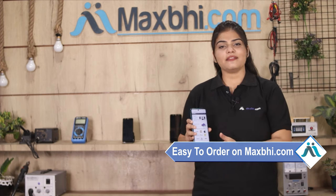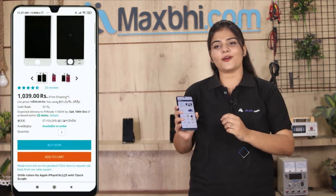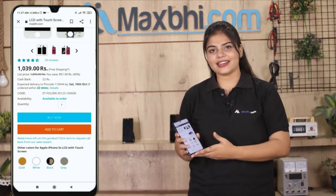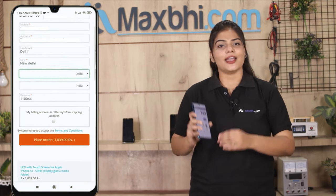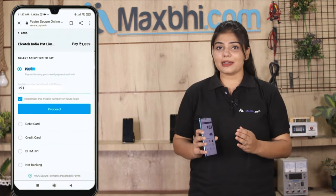Ordering from MaxBee.com is very easy and simple. Go to our website MaxBee.com, navigate to the product page, then fill in your name, mobile number, and address, and click on Order. After clicking Order, you will go to our Super Secure Payment page.